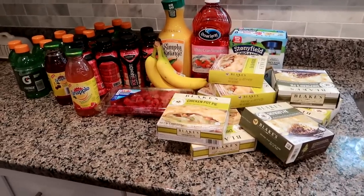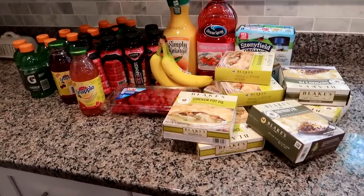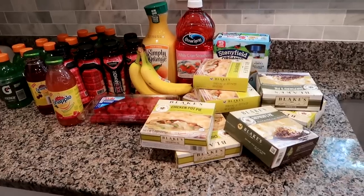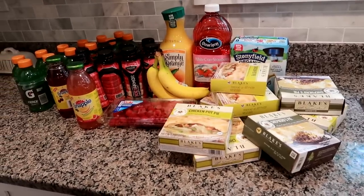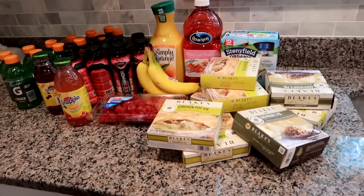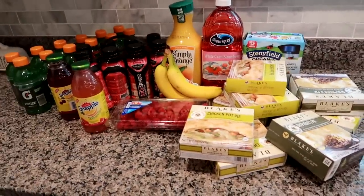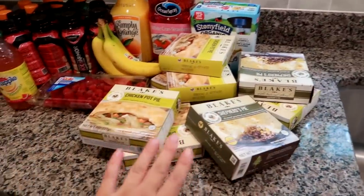Hey guys, Lian here on Grady's Mom. I'm starting a new week of grocery hauls. This video will be filmed over about 10 days, so there'll probably be two hauls — this one and another one. I just got back from Walmart and this was $56 for all of this.